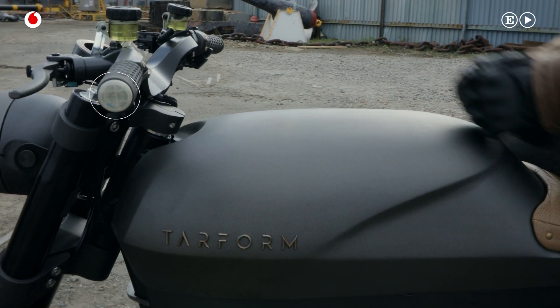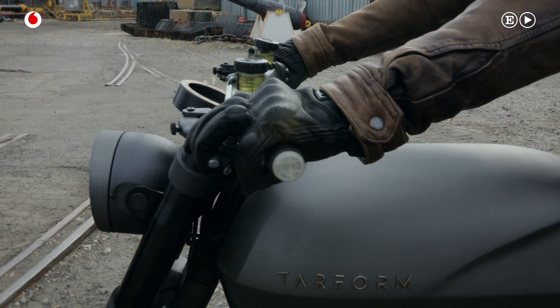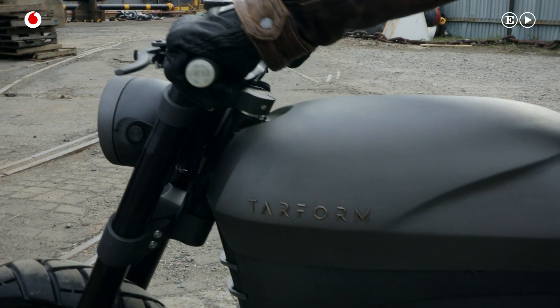In future development, we want to add various haptic features. For example, the handlebars would vibrate, similar to how your mobile phone does. So let's say there's a car behind you — the right handlebar would just vibrate and notify you, because we want the rider to be focused on the road, not on everything that goes around it.